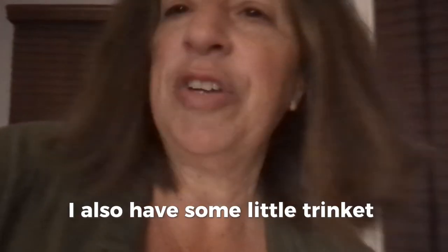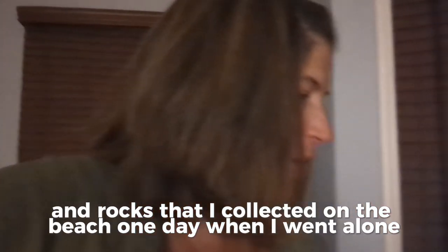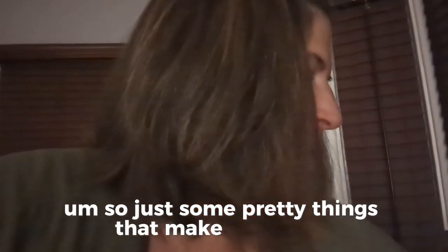I also have some little trinket things that make me happy, like a little glass jar of sea glass and rocks that I collected on the beach one day when I went alone. And a mug and some bookmarks — this is one of the bookmarks that a student made for me. Just some pretty things that make me happy.